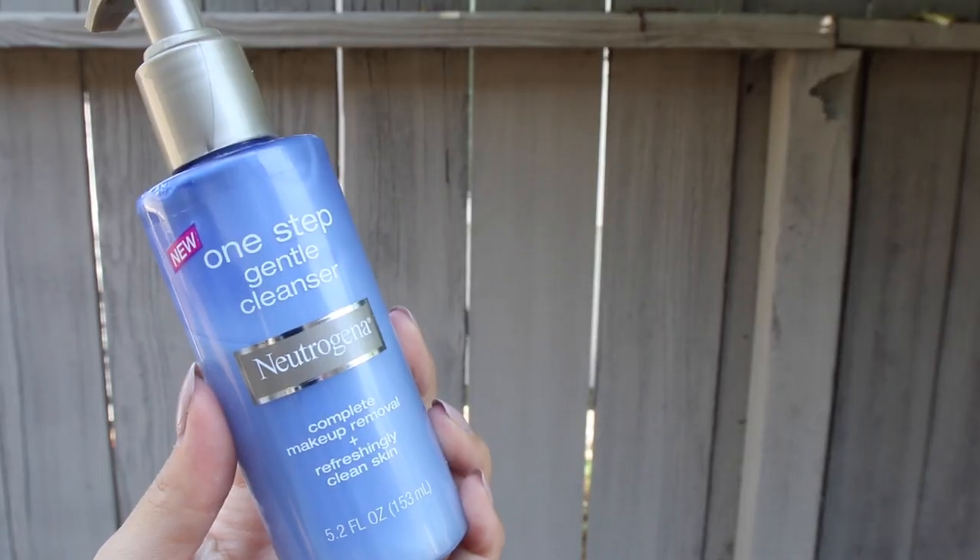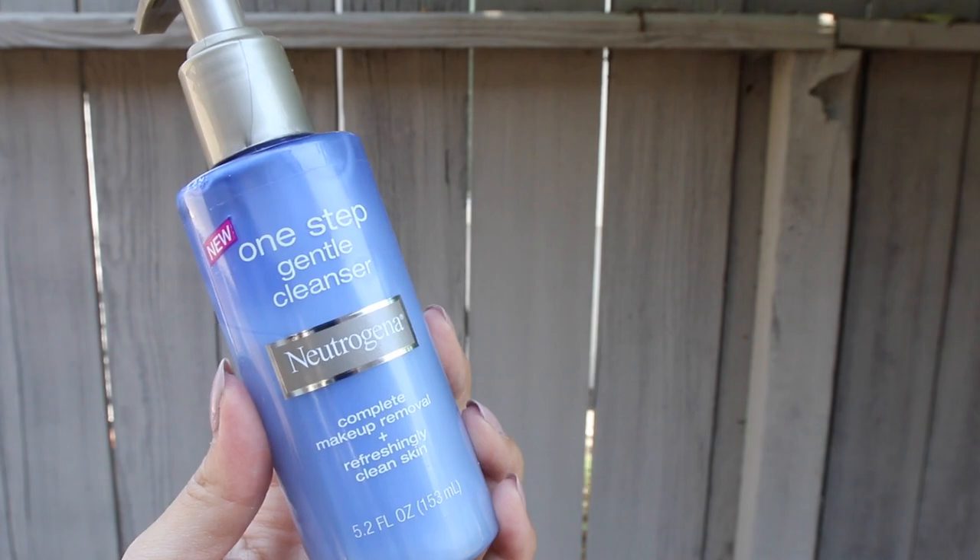This right here is the Neutrogena One Step Gentle Cleanser. This seriously is like — okay, why? Because have you ever worn one of those really hard-to-remove mascaras or eyeliners? This will take it off. This saves you money because you don't have to buy a separate eye makeup remover. You can just take everything off with this.